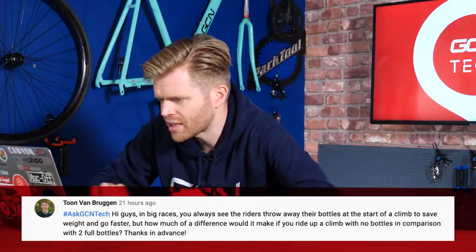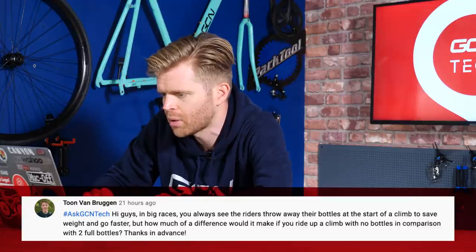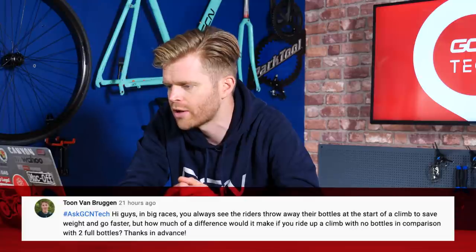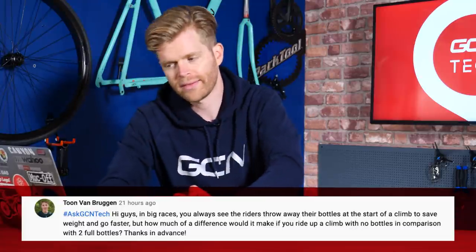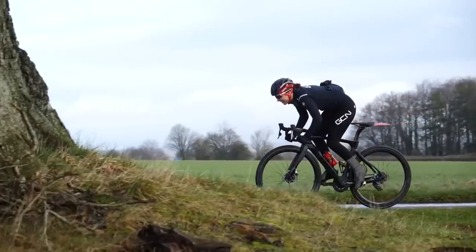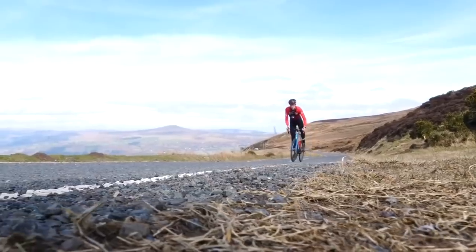Next question is from Tom Van Bruggen, who asks: in big races you always see riders chuck their bottles at the start of a climb to save weight. How much difference would it make riding up a climb with no bottles compared to two full water bottles? I've actually mapped this out on my favorite climb, Sacalobra in Mallorca, where our GCN Mallorca event is about to take place. That's a 10-kilometer climb at an average of about 7%. At the speed I try to ride up it, losing two 500ml water bottles — which together weigh just over a kilo — I've calculated that to be worth around 18 to 20 seconds over the course of a 10-kilometer climb.